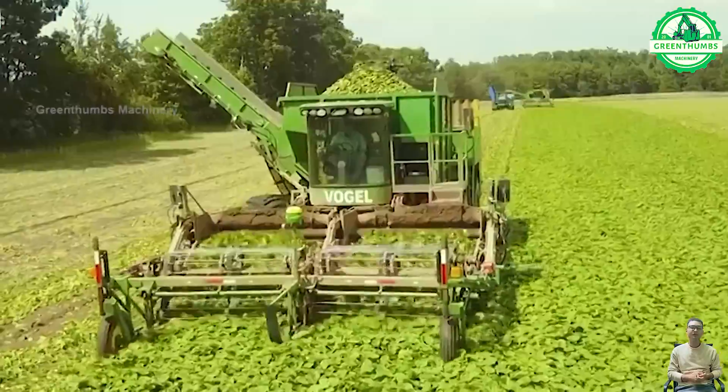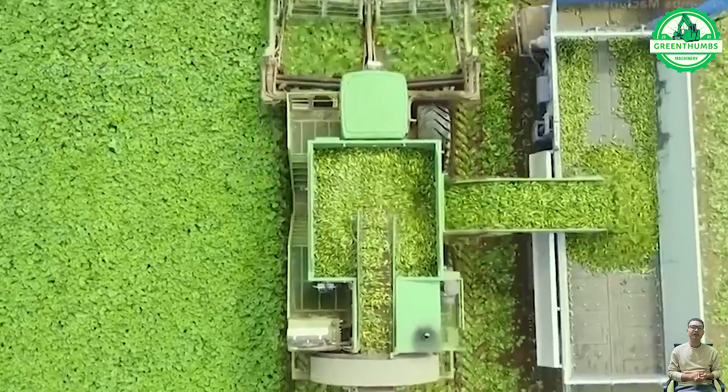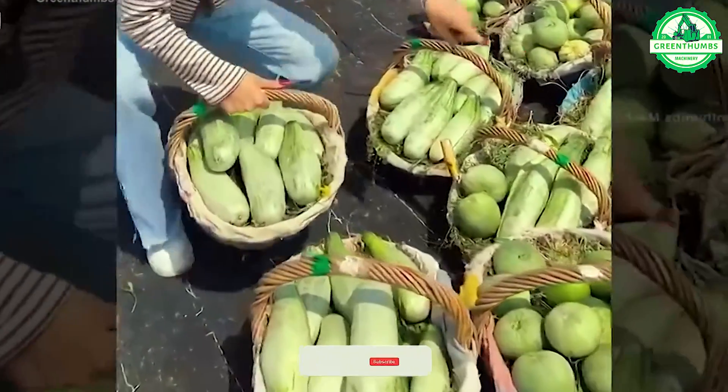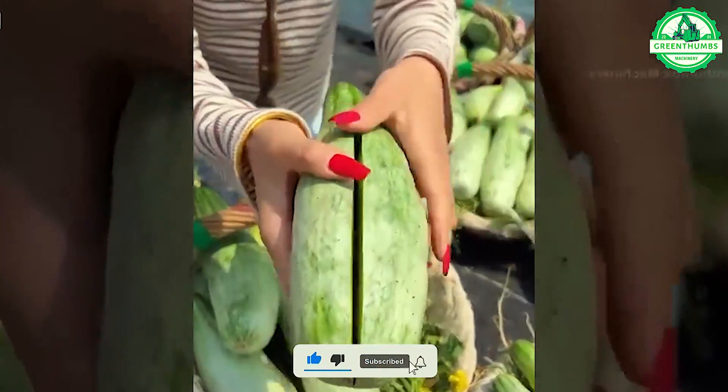The cucumber harvesting process involves hand-picking ripe fruits from the vines, ensuring they meet quality standards. After harvesting, cucumbers are sorted by size and quality and then packed into crates or containers for transportation to markets or processing facilities.